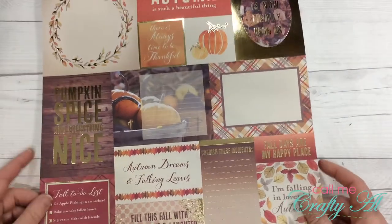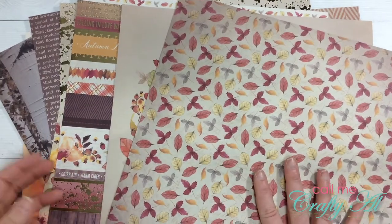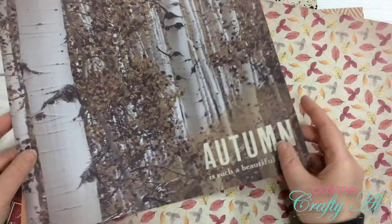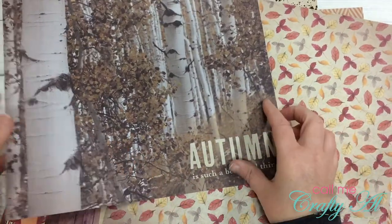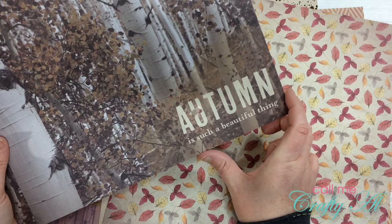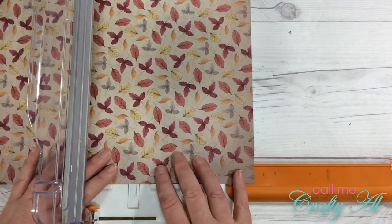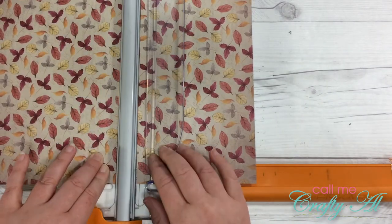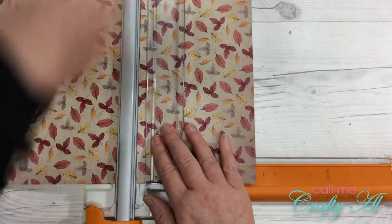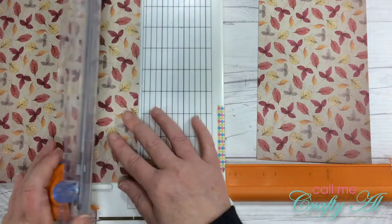I'm just going to pull this page out for later for some cut-aparts. I got out a variety of papers to use on some of the inside pages and also pulled out a couple that I'm probably going to use as the covers of some of my books. I just like that saying down here — I'm hoping it will fit on the front. Right now I'm going to cut these to five and an eighth inch tall and make two strips of that, because even though my covers are going to be cut a little bit bigger they're still only going to be five and an eighth inch tall. That way I can use this paper for some of the inside pages as well as for a cover if I want to.